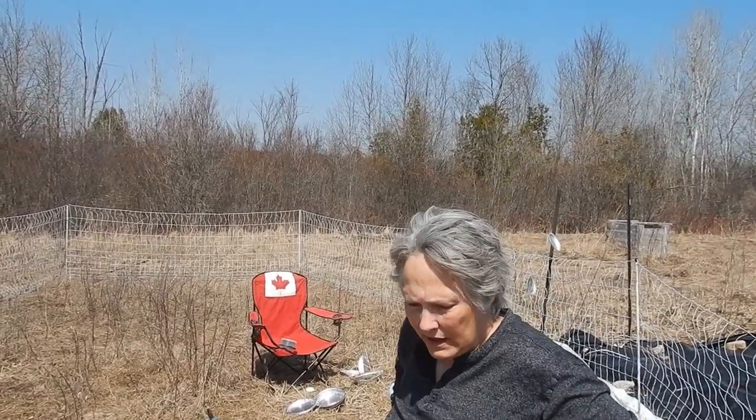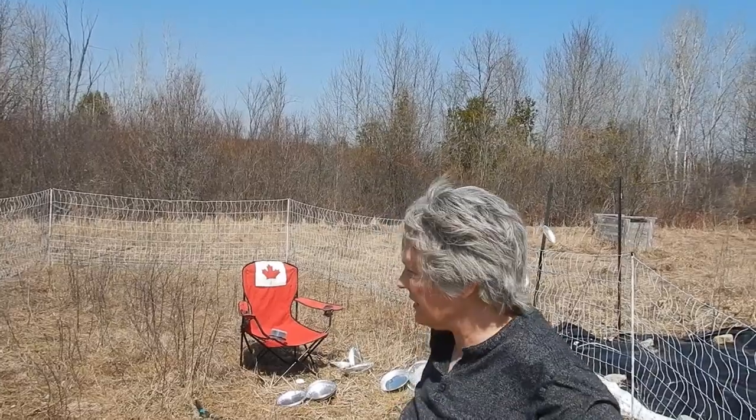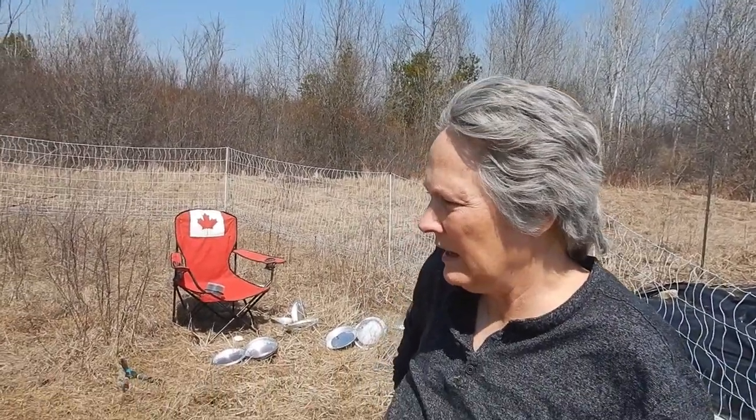So we did that fence work and everything, and what ended up happening is that a few hours later we heard some squawking, and I came down here and the hawk had attacked one of the chickens. You can see there's all sorts of feathers.